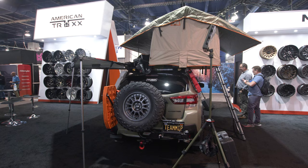Hey, my name is Nupesh from BodyArmor 4x4 and this is SEMA 2023. Right here we've got our 2018 Subaru Crosstrek.